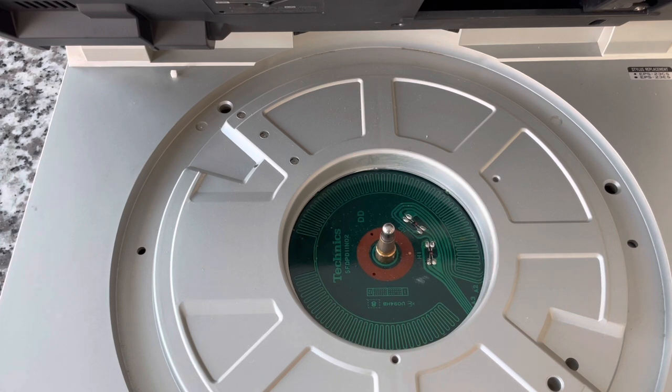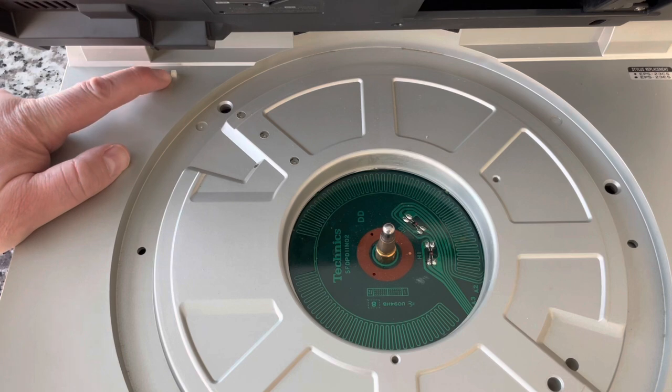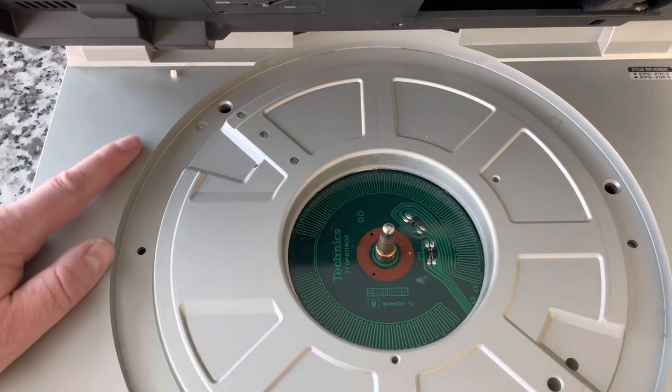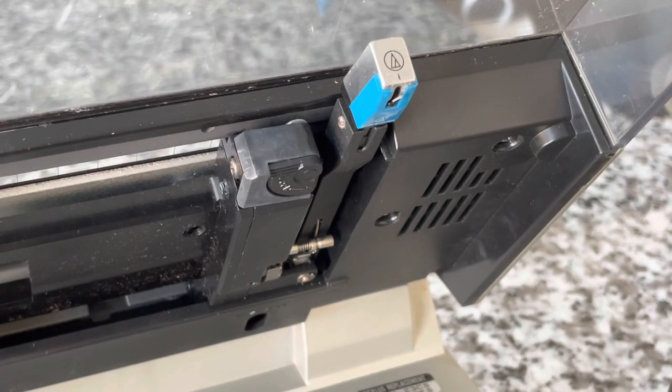The strobe markings are on the bottom side of the platter, facing down when the platter is in place. To observe them, you look at a little window — there's a prism, basically a mirror, and light is projected onto the strobe markings underneath and reflected back. You look down into that window and it's a very cool feature. One complaint about this unit is that it can be hard to clean your records on the turntable with the lid up, but the trick is that a micro switch on the back is activated when the lid is closed — so you can use that override to spin it up for cleaning.